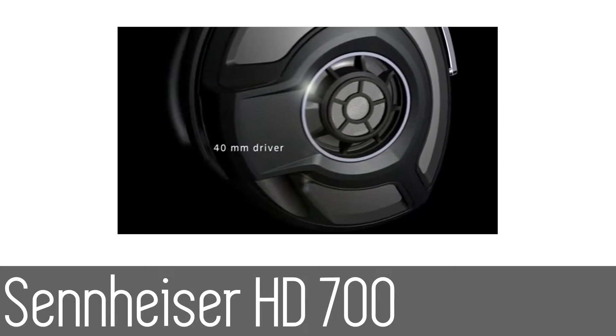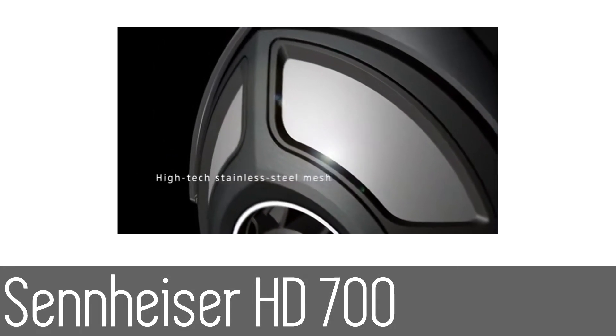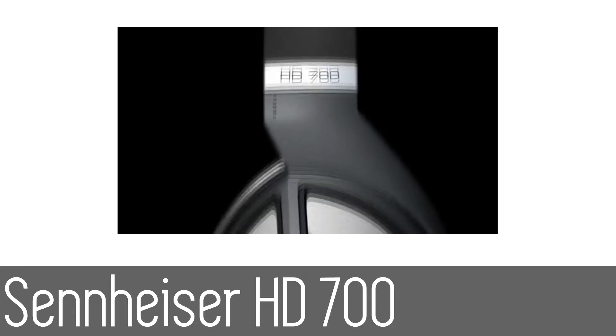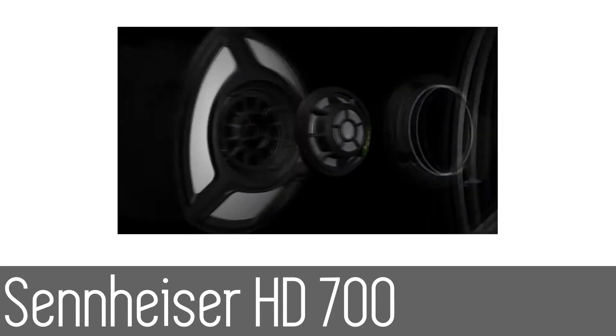The open back ear cups help facilitate transparent sound and are of revolutionary design. The luxurious ear pads provide extreme comfort, and along with a silicone treated headband there is minimal headband resonance. Overall the HD 700s provide true musical enjoyment for the user.